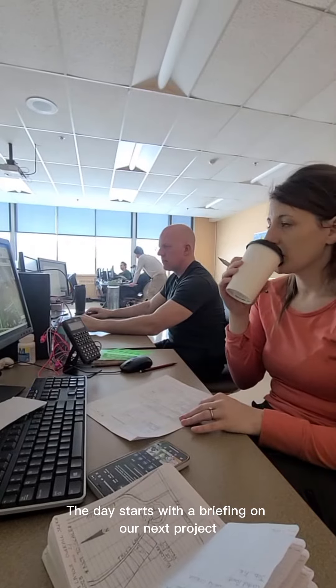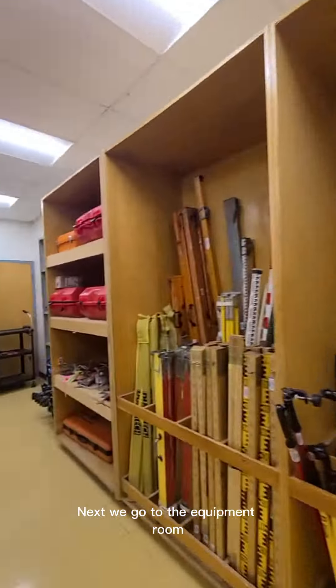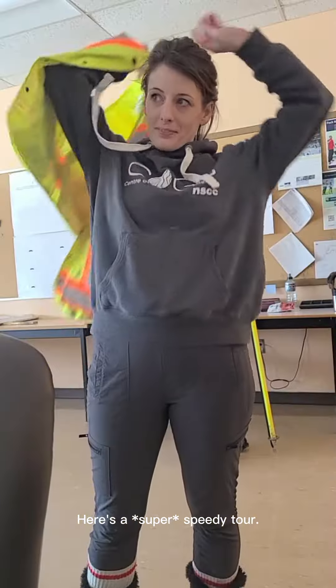The day starts with a briefing on our next project that helps us get ready to head out into the field. Next, we go to the equipment room and sign out the gear we need to complete our assignment. Here's a super speedy tour.